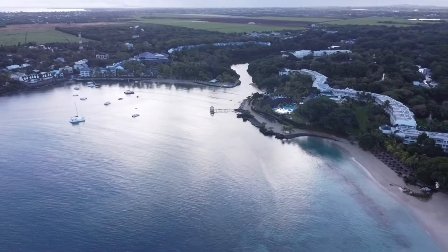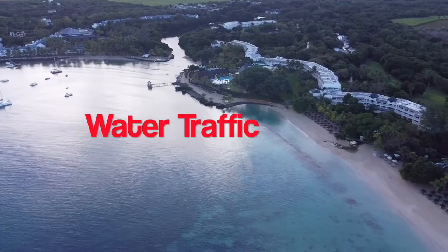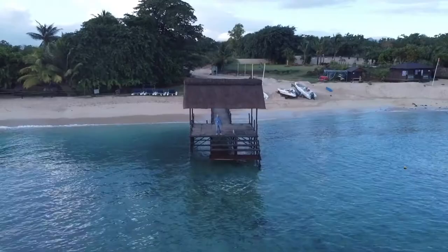As always, we'll be ranking these on the categories of location, water access, wildlife, water traffic, and of course facilities. And we'll be ranking them on our scale of 1 to 5 manta rays.